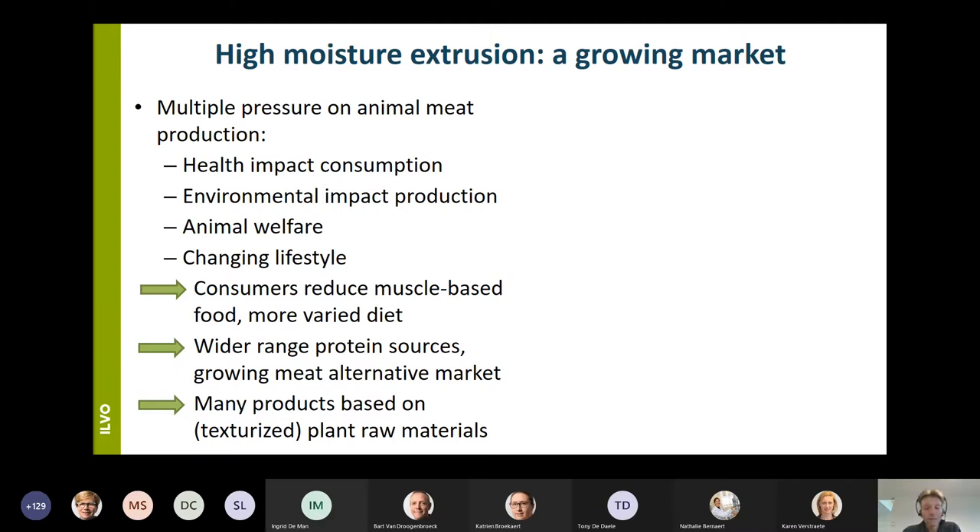Issues on animal welfare also play an important role in this changing lifestyle. Consumers are interested in consuming a more varied diet and explore a wider range of alternative protein sources besides the classical ones such as meat and fish. This results in a growing meat alternative market, and the amount of products based on texturized alternative proteins is also growing.